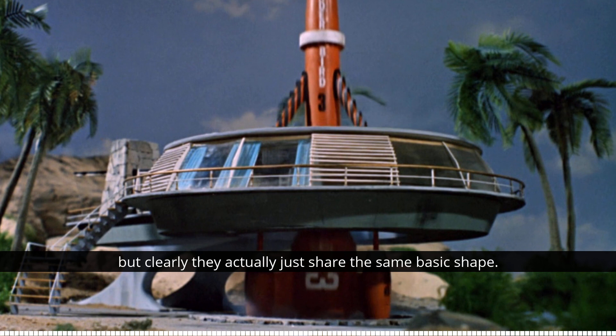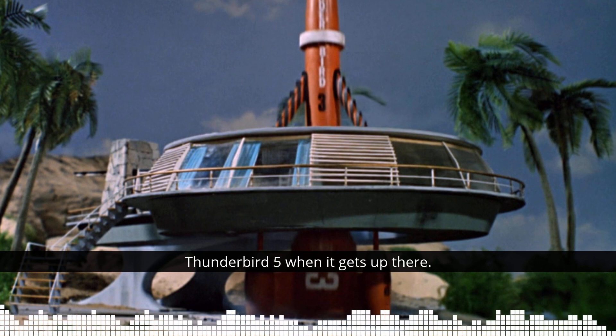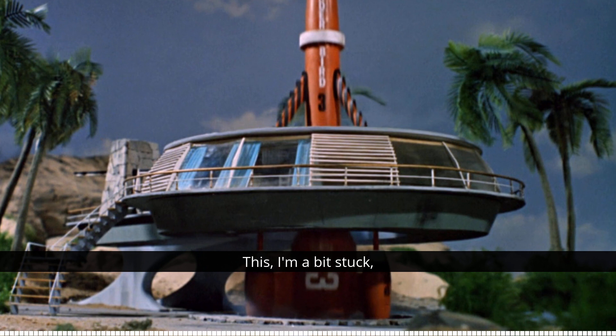The finished design for Thunderbird 5 has a lot more going on than the roundhouse did, but they clearly share the same basic shape. There's actually some rather nice visual symmetry with Thunderbird 3's silo being hidden beneath a building that looks like Thunderbird 5, and the fact that Thunderbird 3 connects to Thunderbird 5 when it gets up there. Isn't that amazing - he was finding inspiration in real life for so many other parts, and this time, being stuck, it ended up being a building that inspired a space station.